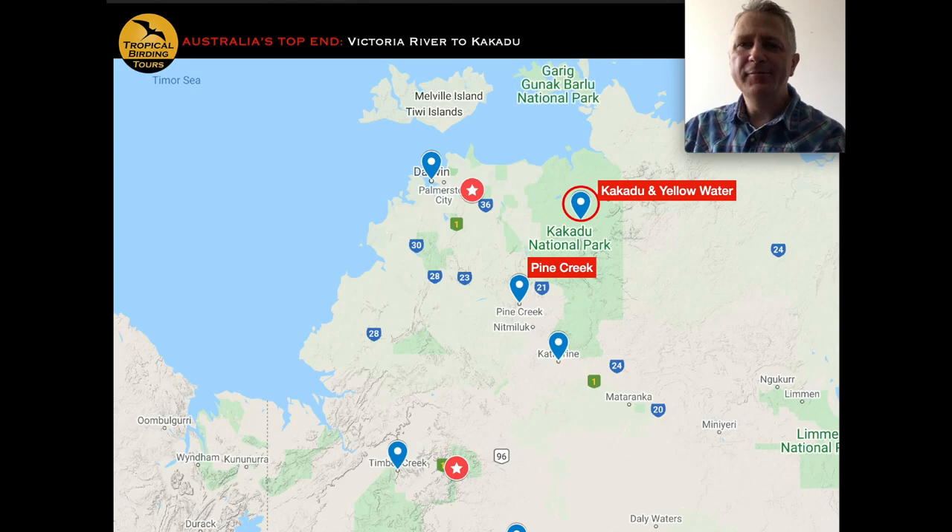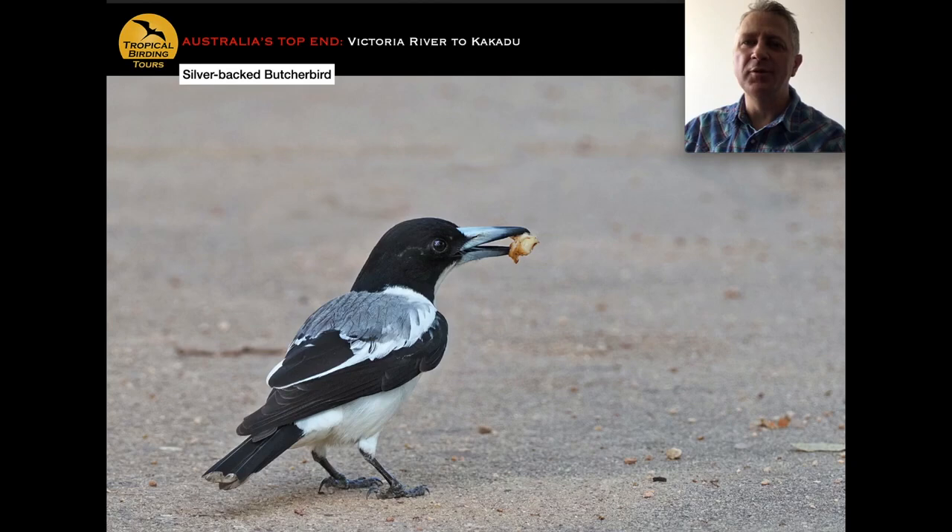Having spent the night at Pine Creek and secured the hooded parrot, the other advantage of staying there is that you're only about 60 kilometres — 40 miles — from the Yellow Water area of Kakadu. If hooded parrot still needs work we spend more time on it in the morning, then head slowly towards Kakadu. On the way we keep an eye out for the silver-backed butcherbird, the rare red goshawk, bar-breasted honeyeater, partridge pigeon, and varied lorikeets.